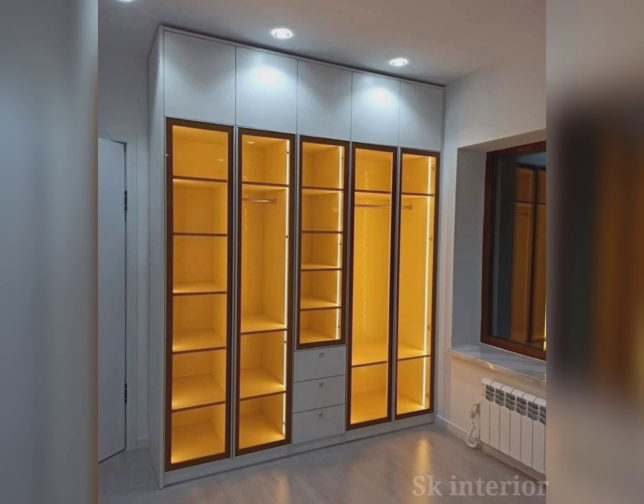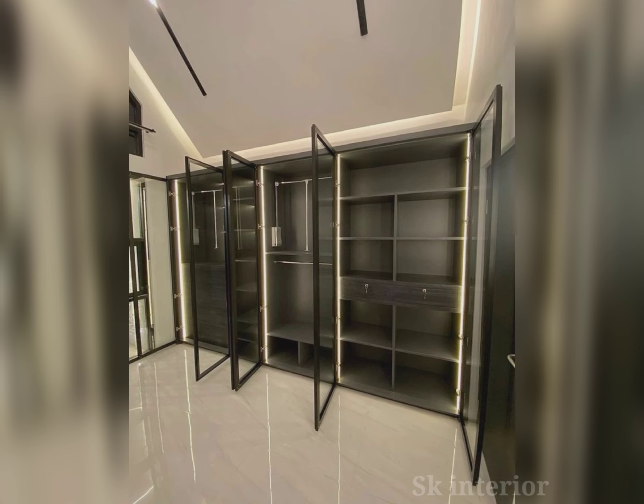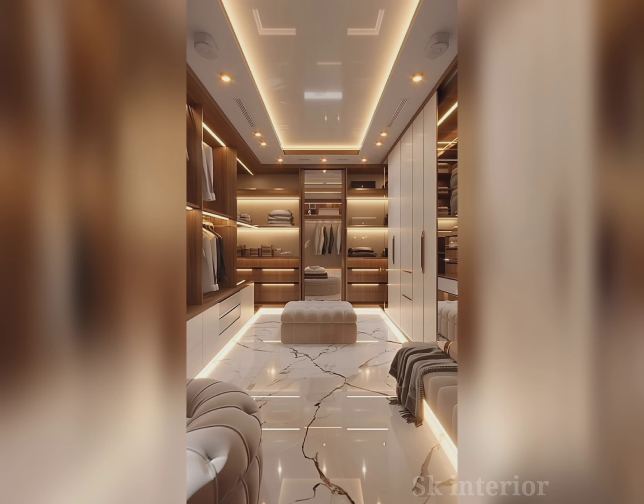The walk-in wardrobe is for when you have the luxury of space and want to take your bedroom to the next level of sophistication. These wardrobes provide sufficient space for storing all your items — from shoes to jewelry — without the mess of overflowing drawers and crowded racks. By incorporating various shelving options, you can innovate your storage.